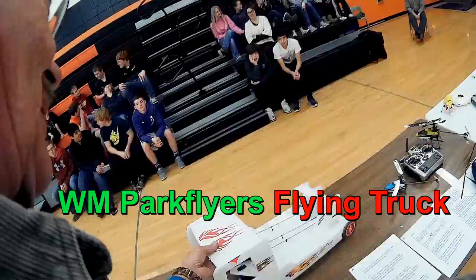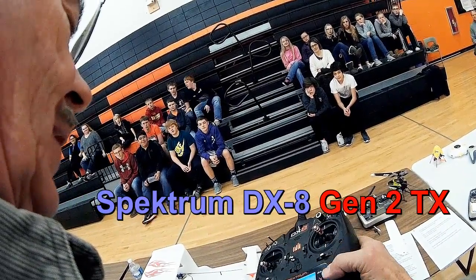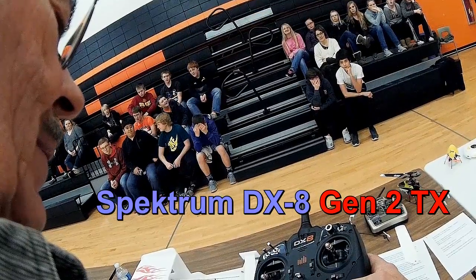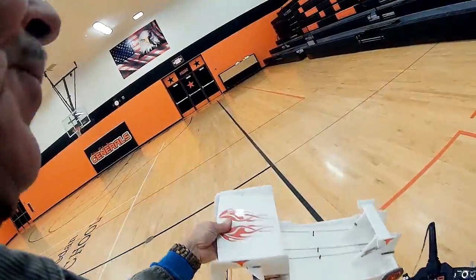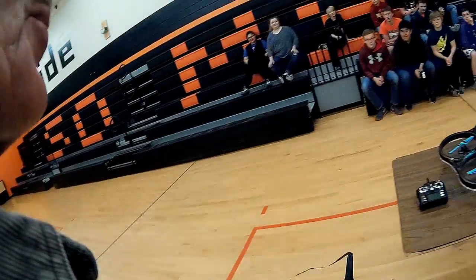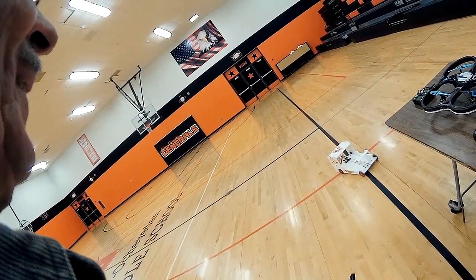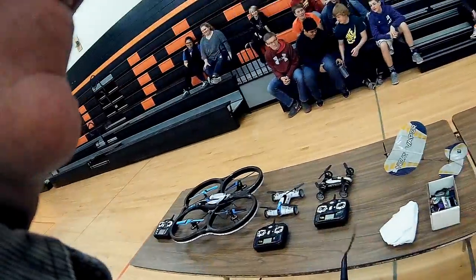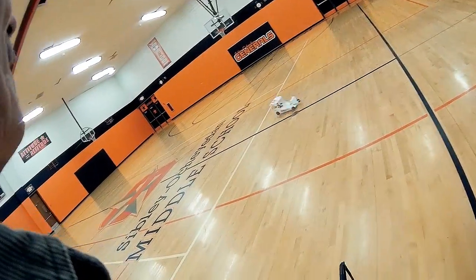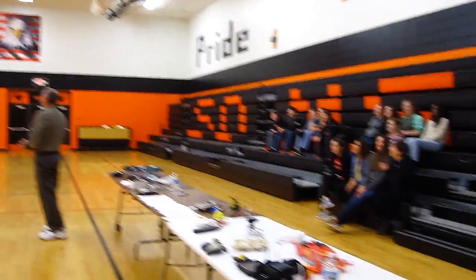Now you can see — you saw a helicopter flying upside down. Everybody likes this flying truck. This transmitter will actually hold 250 different models. Flight mode one. Watch yourself — you never know what's going to happen in Mr. Herbert's science class.